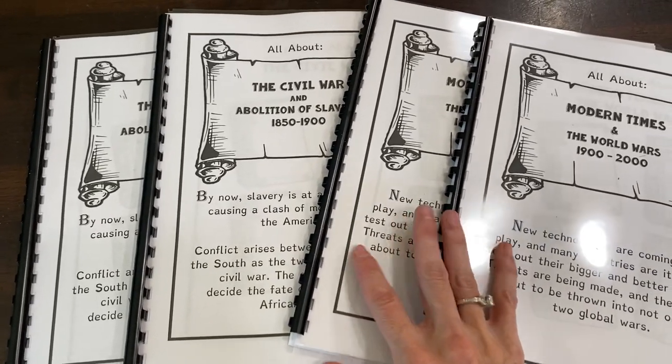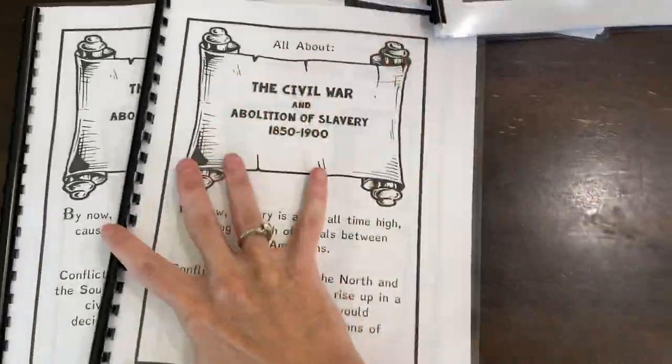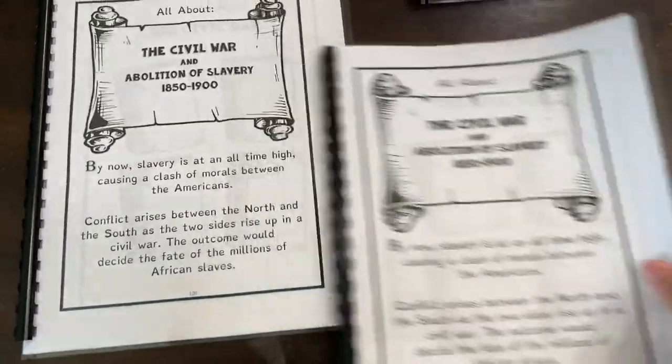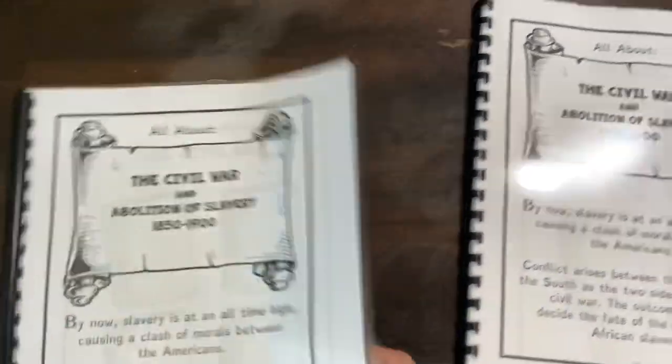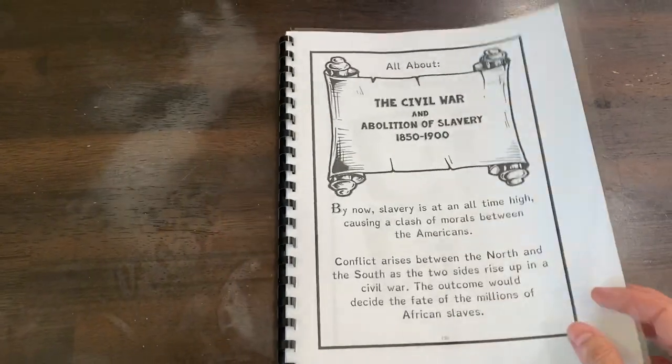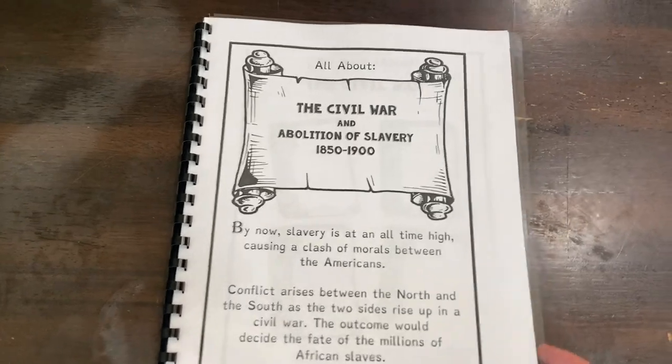I have two of them here for you to kind of see — I'll do a bit of a flip through. We are actually going to be studying the Civil War first. I have two copies because I have a 10-year-old and a 13-year-old and they will both be completing one. I'll show you what is inside — this is the section that's all about the Civil War.